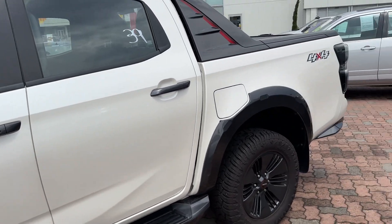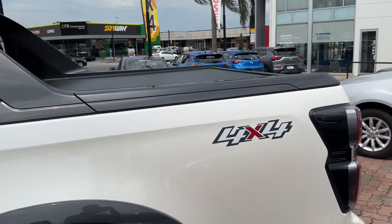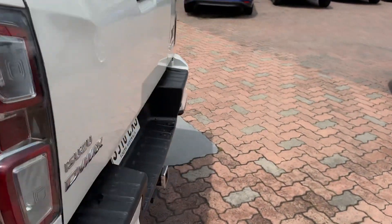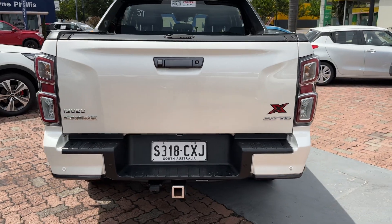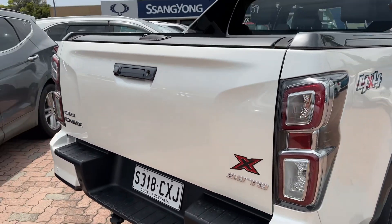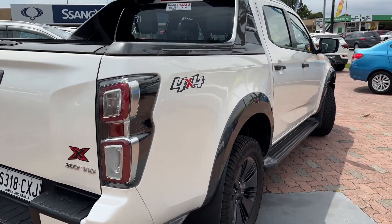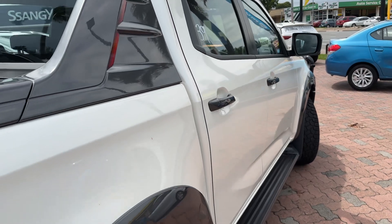Side steps are all standard on the X Terrain. Sailplane all standard, but you do have the brake controller and tow bar fitted. As you see as I walk around the car — I'm sure you can see in the pictures and the video — it's in very, very nice condition. It has been looked after. Nothing really jumping out to me in terms of imperfections.